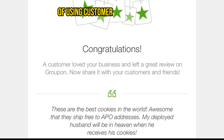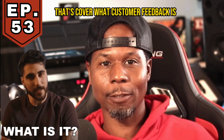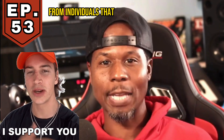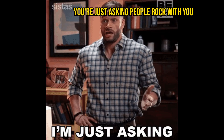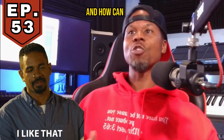The benefits of using customer feedback to improve beat sales. But first, let's cover what customer feedback is. Customer feedback is the process of collecting important data from individuals that support your particular business in order to serve them better. Plain and simple, you're just asking people who rock with you, who already support you, what exactly do they want and how can you make it better?